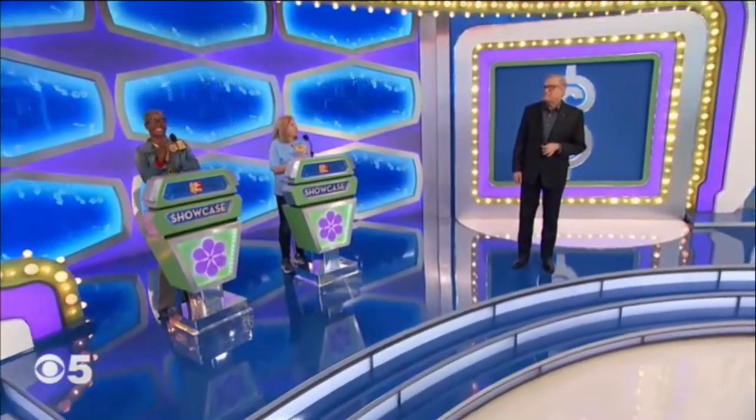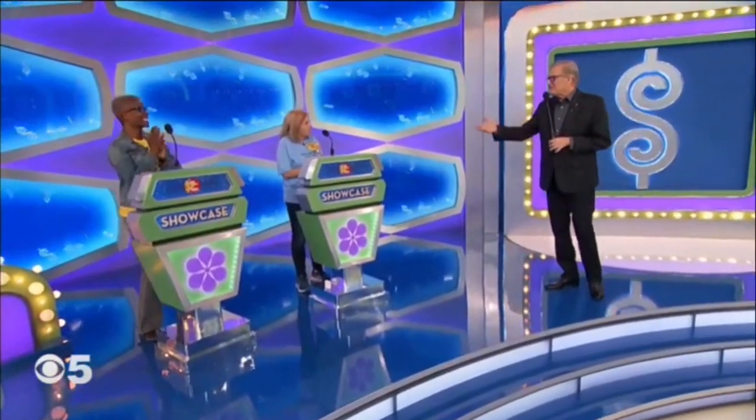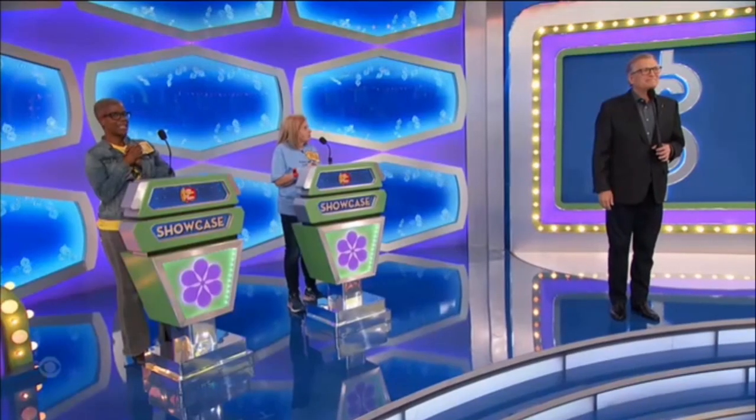Hey everybody, welcome back. Welcome to the Showcase round, you guys. Congratulations. George, we've been waiting the whole show to see this first Showcase. Let's see it. Martha and Nyanza, put on your game faces, because this is one competitive Showcase.